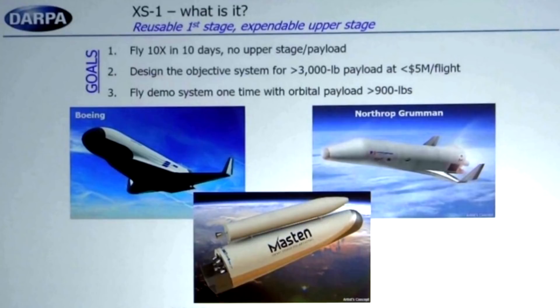So apparently there were three major contenders: Boeing, Northrop Grumman, and Maston Space Systems. The requirements for the project would be that they would have to make a vehicle that would fly 10 times in 10 days without an upper stage or a payload. It would have to be able to carry a 3,000-pound payload at a cost of $5 million per flight or less. And the final part of the demonstration would be to carry a rocket up to altitude and then boost a 900-pound payload into low Earth orbit.